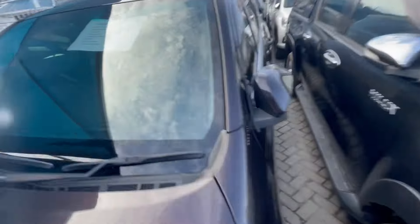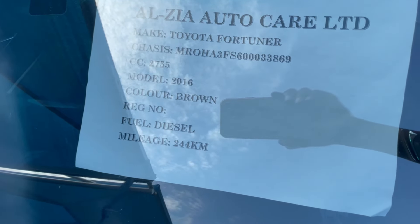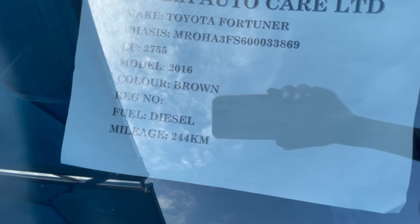244,000 — that's why the asking price is 6 million negotiable. So it will definitely go around 5 point something. Let me show you the details: 2,800cc, 2016 model, brown, diesel, 244,000 mileage. So that is the first unit — asking is 6 million, and it will come around 5 point something.